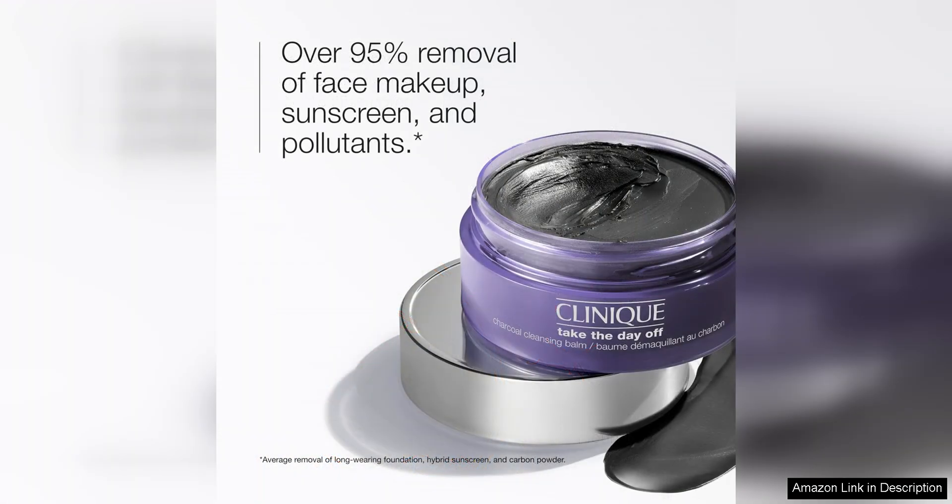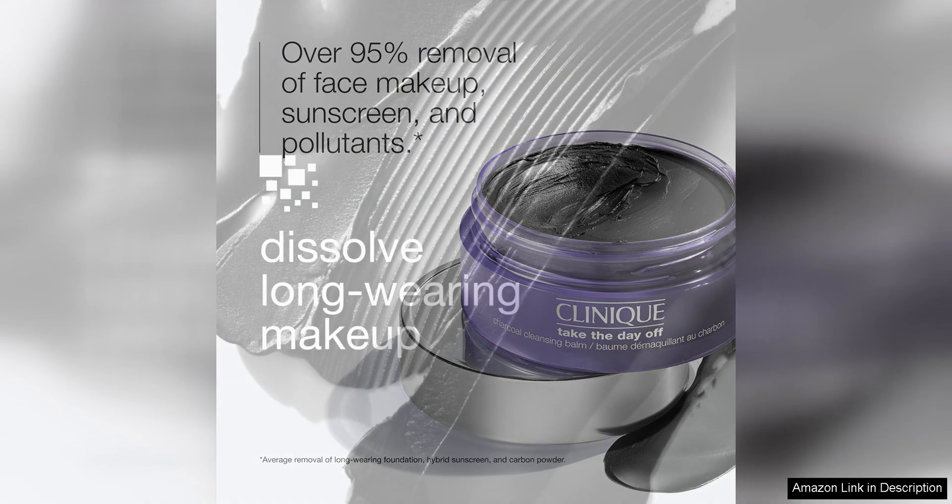The Clinique Take the Day Off Charcoal Cleansing Balm is gentle on the skin and suitable for all skin types, including sensitive skin. It does not leave any residue or strip the skin of its natural oils, leaving it feeling soft, smooth and nourished.